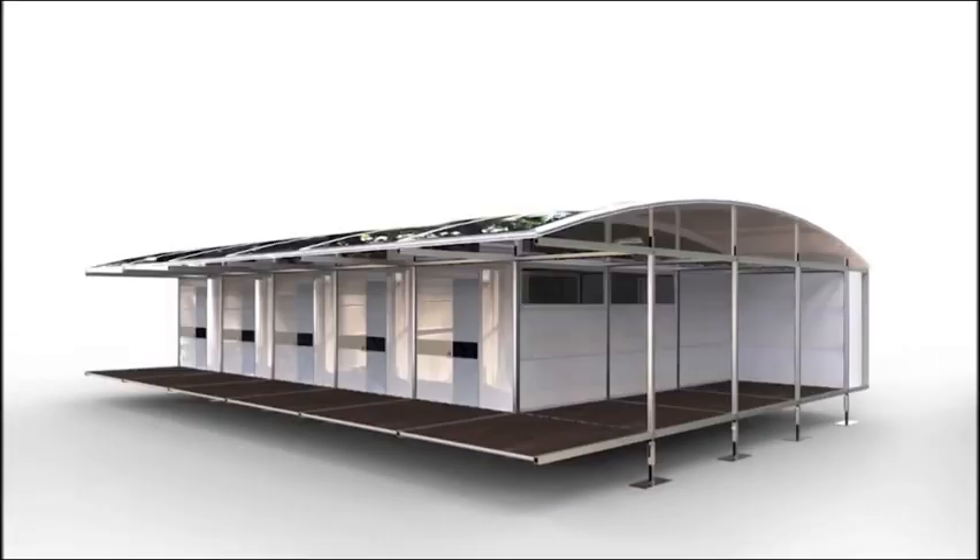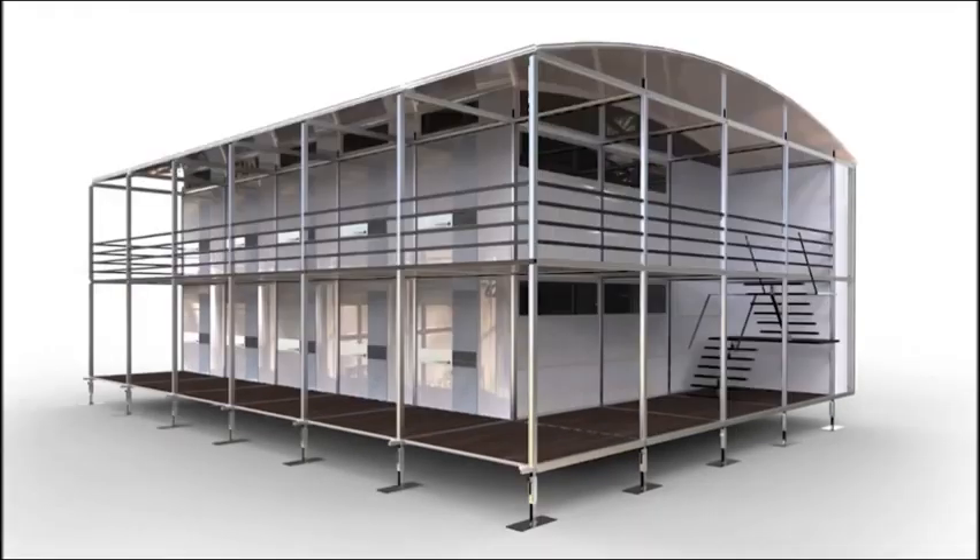The sleek design is so attractive that some investors are looking to use them as eco-resorts or temporary office space.